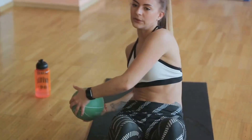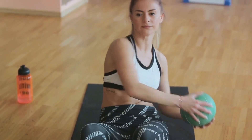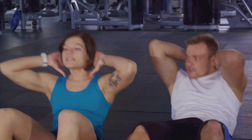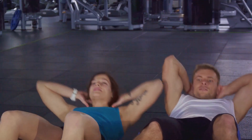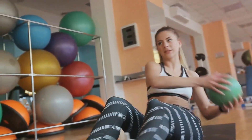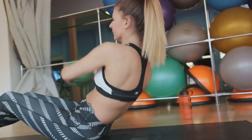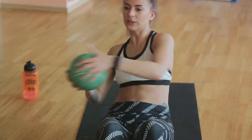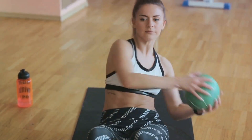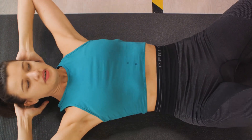Don't be discouraged if you find this exercise challenging at first — it's working your entire core, which is a complex group of muscles. Consistency is key. Incorporate Russian twists into your regular exercise routine and you'll notice improvements in your strength and endurance over time. Russian twists are a powerful weapon in your belly fat-busting arsenal. A strong core also supports good posture and reduces the risk of back pain. Russian twists are an excellent exercise for toning your abs and reducing belly fat.